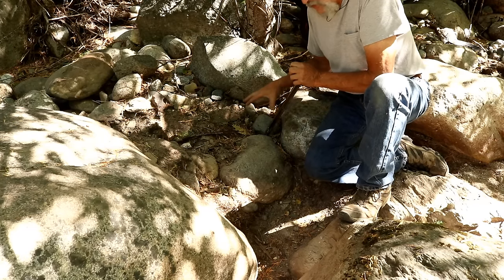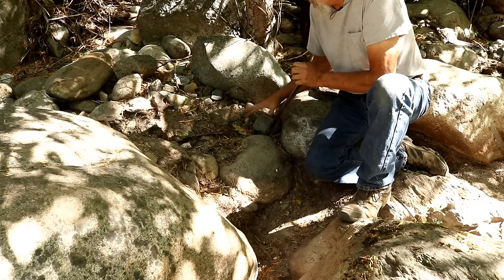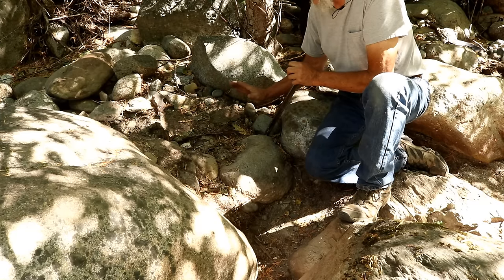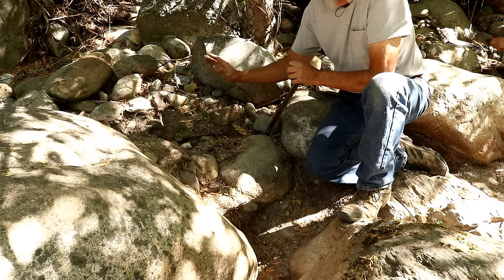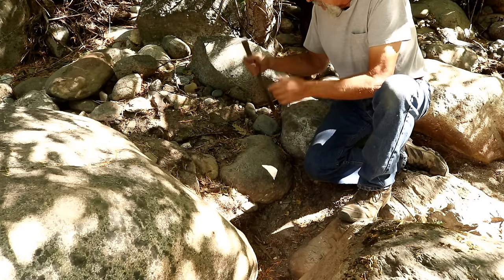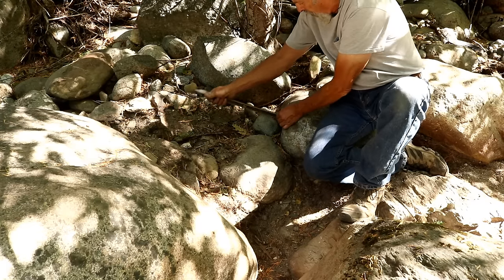One thing you want to bear in mind when you're doing this: if you do find gold, which way are you gonna go? You want to make sure you're throwing your rocks where you have no intention of going, because you don't want to have to move them all twice. Okay, let's dig this out and see if we can find some gold.